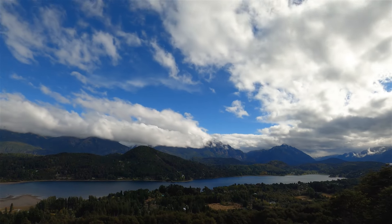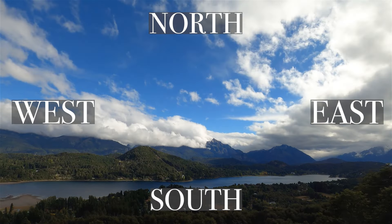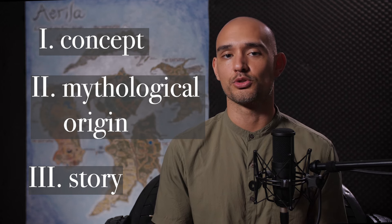Everything in this book stems from the characteristics of the four directional winds — north, south, east, and west. In this video, I'll lay out the fundamental concept of the four winds, get into their mythological origin, and discuss how the characteristics of these winds affect the story itself.